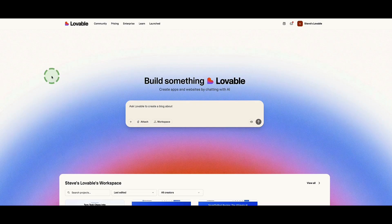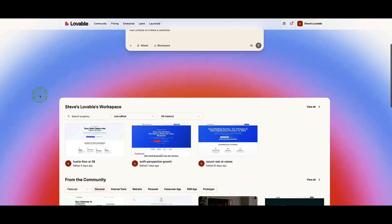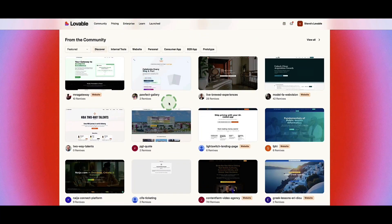Once you first log into Lovable, this is what your dashboard is going to look like. If you don't yet have a Lovable account, you can get access to a free plan via the link in the description below. On this page, this is where you can start writing your prompts and get Lovable to start creating websites and apps for you. If we scroll down, we'll see other projects I've created, and further down, examples from other people in the Lovable community.